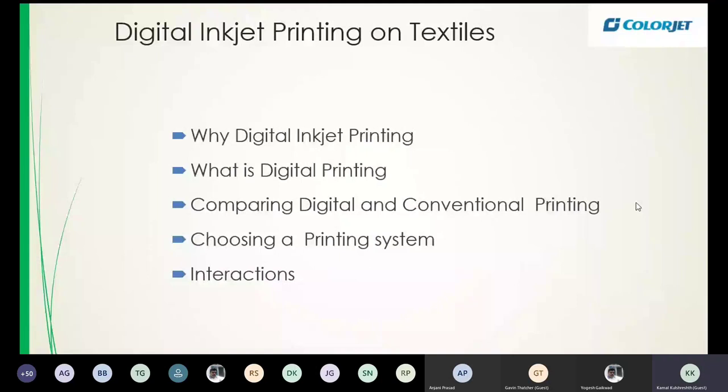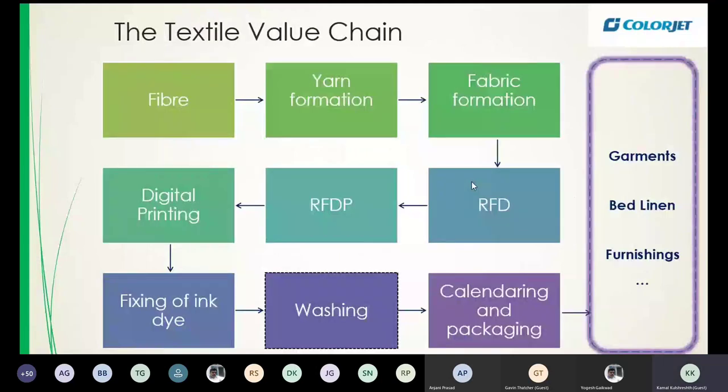Let's look at the textile value chain first. The finished product — garments, home furnishings, even baggage fabric — is made from textiles. It starts with the fiber: fiber type, yarn characteristics, how much twist, polyester or cotton and which kind of cotton, whether it's hard-twisted or filament, and then fabric construction — everything makes a difference to the final result. Digital printing is just one step in this value addition from fiber to finished product.